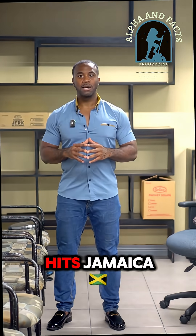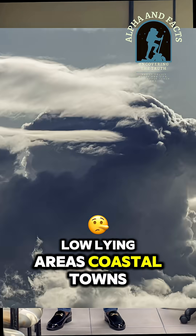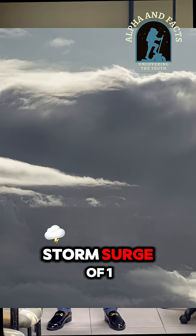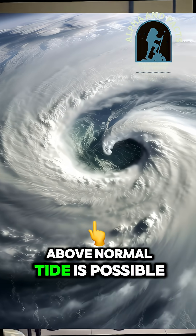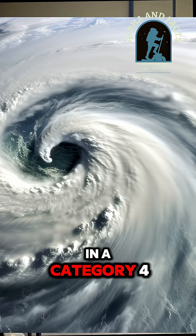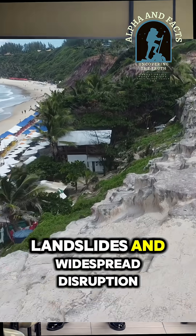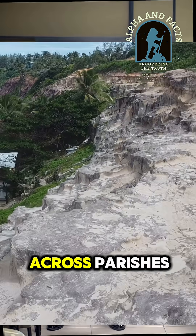When a storm like this hits Jamaica — lowline areas, coastal towns, older buildings — they're at major risk. Storm surge of 13–18 feet above normal tide is possible in a Category 4 event. That means floods, landslides, and widespread disruption across parishes.